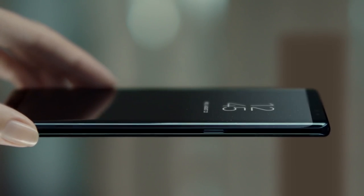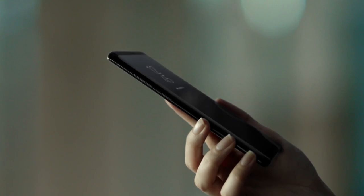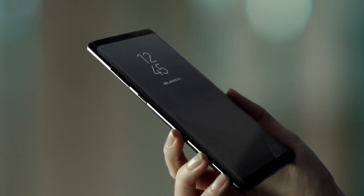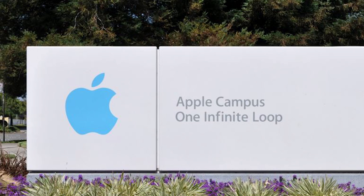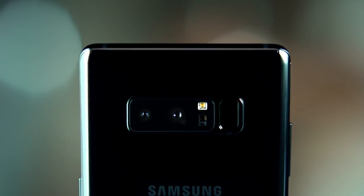The Galaxy Note 8 features a beautiful new display that wraps from one side of the phone to the other. We decided to call it the Infinity Display because, well, we were a little jealous. Don't worry, it's not actually infinite. You'll still be able to fit the Note 8 in your hand, no problem.